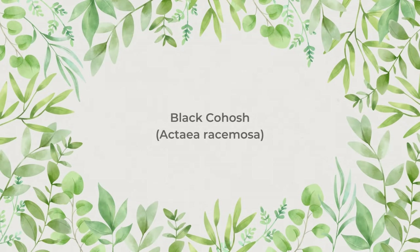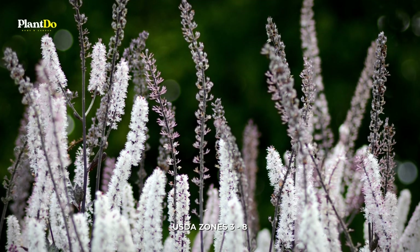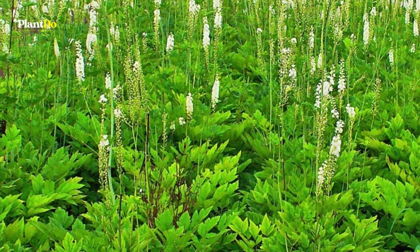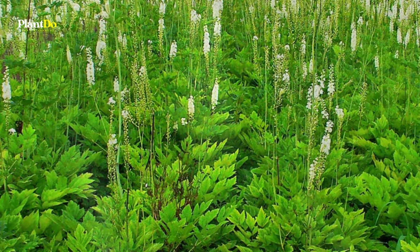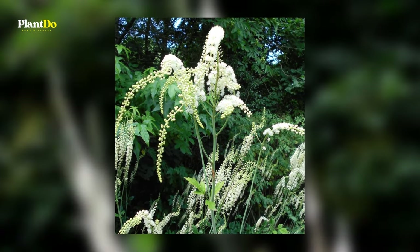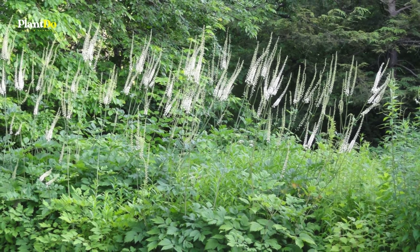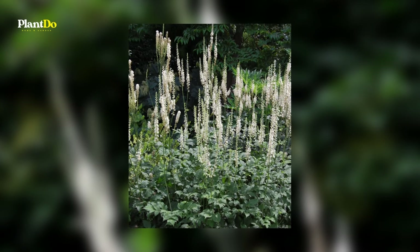Number 4: Black Cohosh, also known as bugbane. Black cohosh is a perfect perennial flower for shade. It blooms well even with little direct sunlight. It can easily reach six feet tall in one season and adds texture as well as height to a shade garden. The dense foliage gives rise to even taller stalks of bottle brush-shaped clusters of white flowers in late summer to early fall. Strong winds can damage this plant, so be sure to situate it in a sheltered spot.